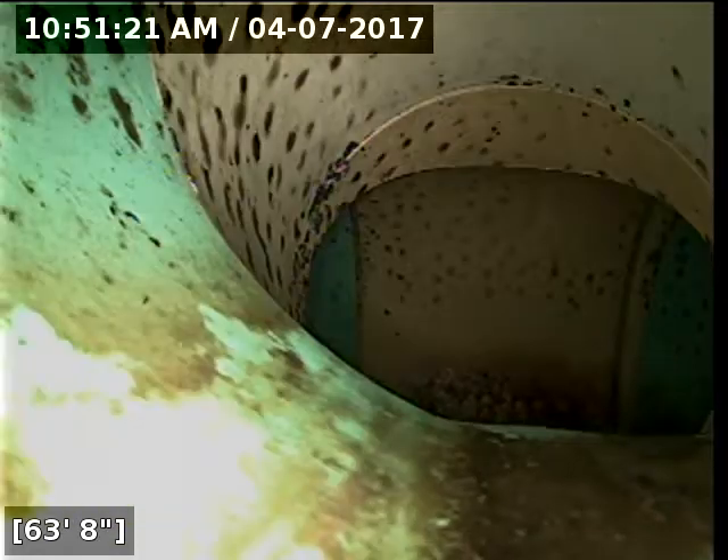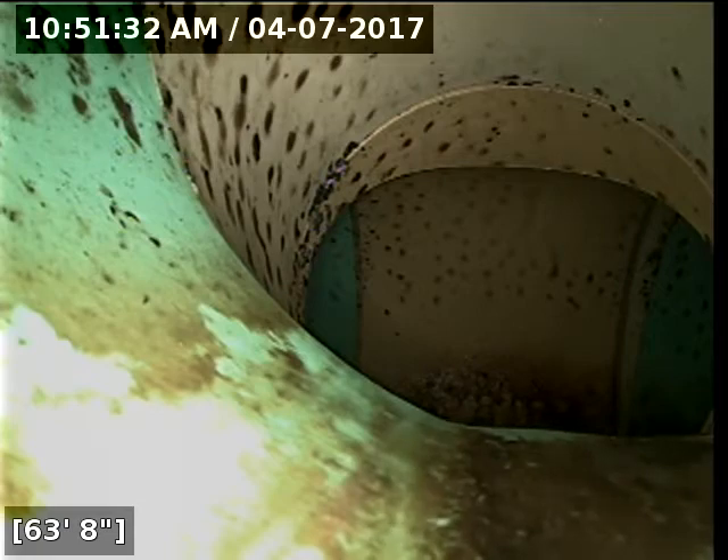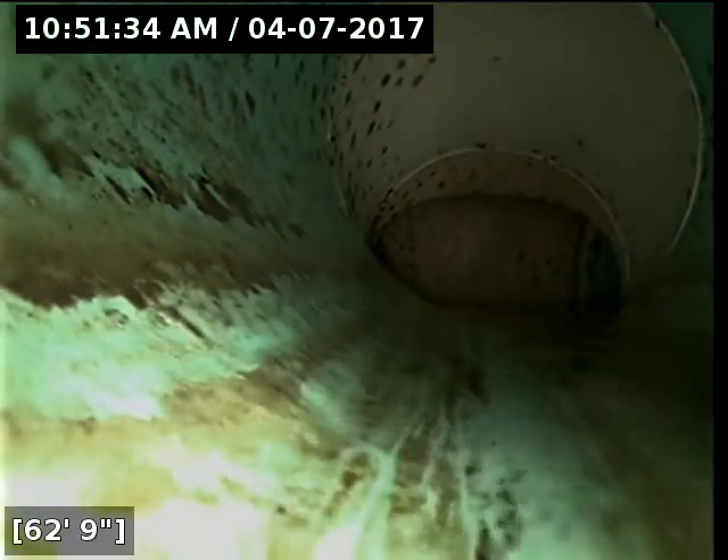I'm going to do some toilet flushes here for just a second to try and clear some debris out of the line. The line is about as drained out as it's going to get. I'm still seeing a little bit of water trickling through the clean out — is it possible a toilet may leak a little bit of water? It's a very, very small amount of water flow.